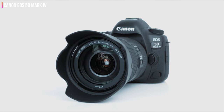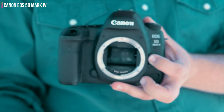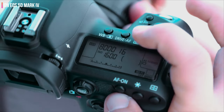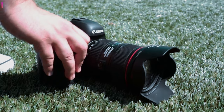Its 4K video options are a little limited, with the frame rate topping out at 30fps and no options to shoot in a flat gamma profile. But if you're mainly looking for a powerful DSLR for stills photography, the EOS 5D Mark IV remains a surprisingly modern proposition, considering its age, and the fact that you can still buy it new is a testament to its popularity.